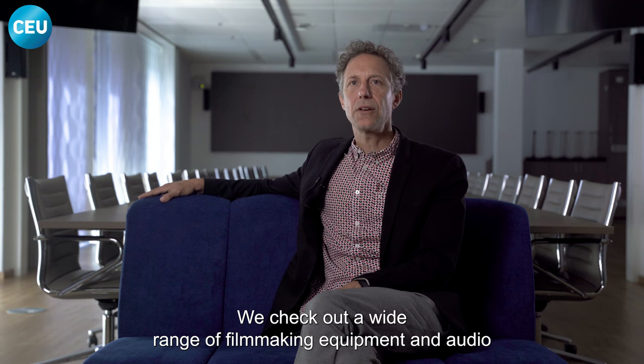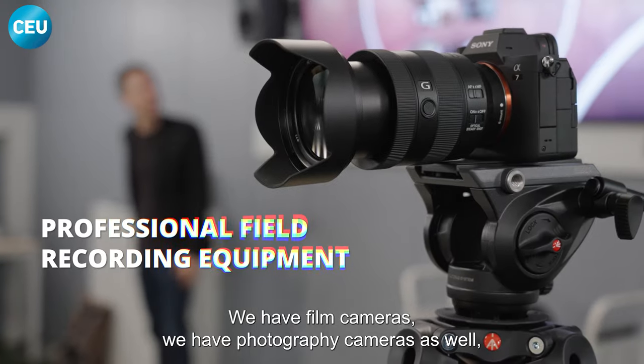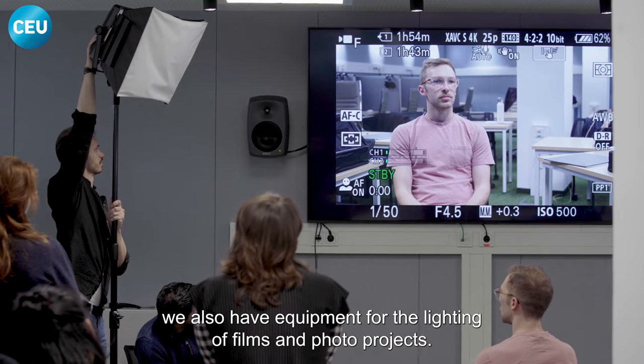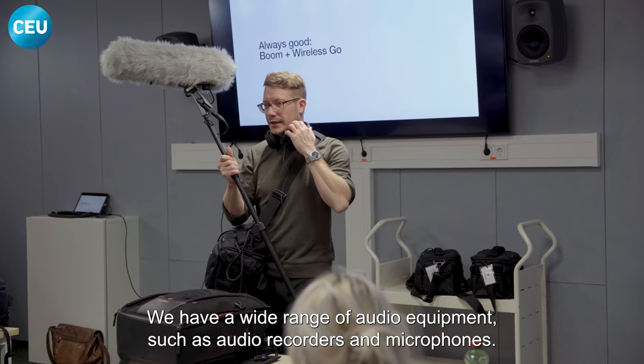We check out a wide range of filmmaking equipment and audio production equipment from our media equipment room. We have film cameras and photography cameras, as well as equipment for the lighting of films and photo projects. We also have a wide range of audio equipment such as audio recorders and microphones.